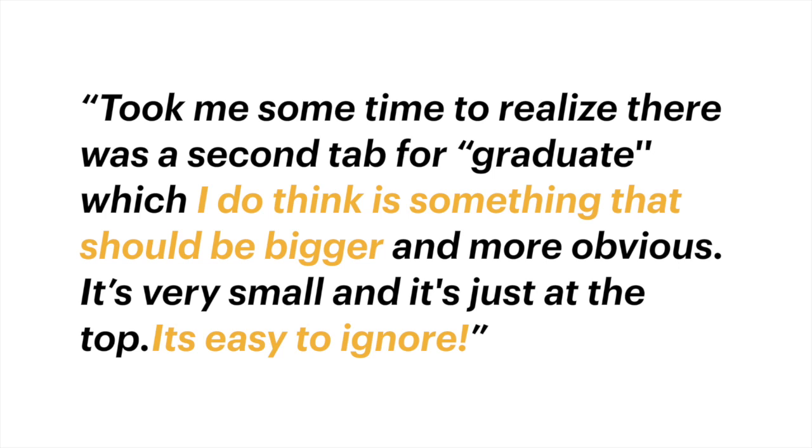It took me some time to realize that there was a second tab on top for graduate, which I do think is something that should be bigger and more obvious. Now it's very small — it's just at the top — and even when you can see it now, it's easy to ignore.